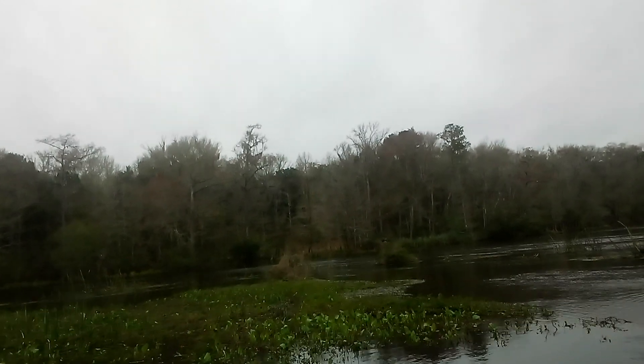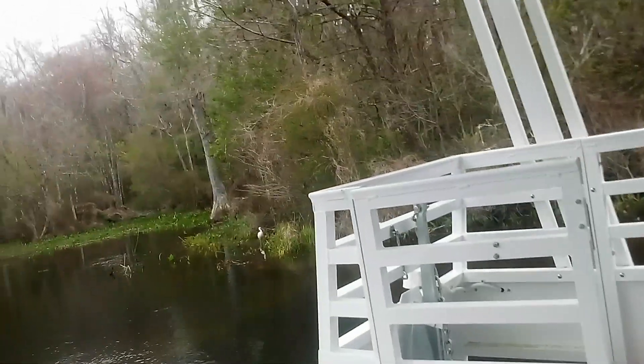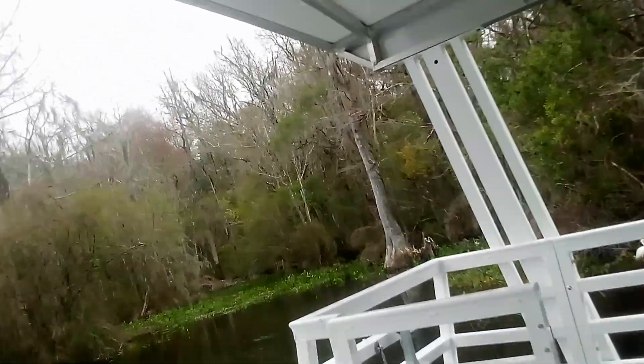We've got some swamp chickens on the right-hand side hanging out with the hurricane bird. We might see some young gators hanging out here too — we're not far from an alligator nest. So keep your eyes peeled.